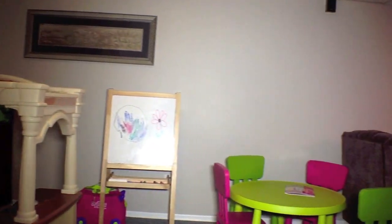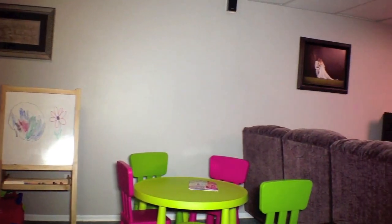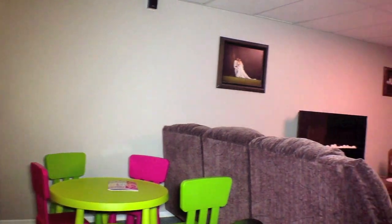The basement is big enough for a play area for kids and watching TV. There's another den down there and a three-piece bathroom.